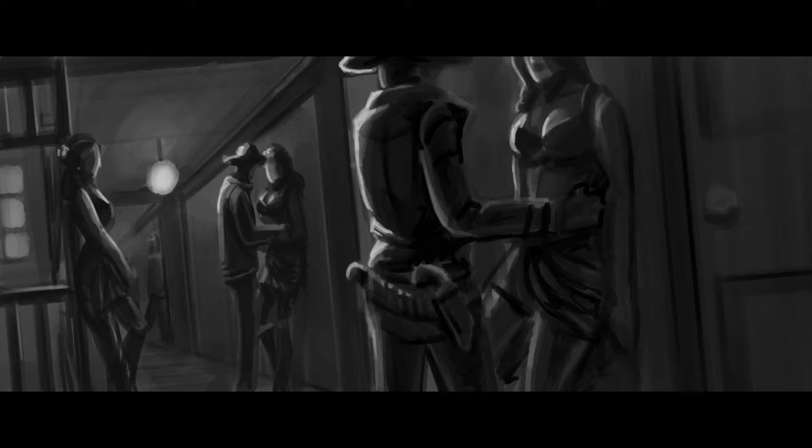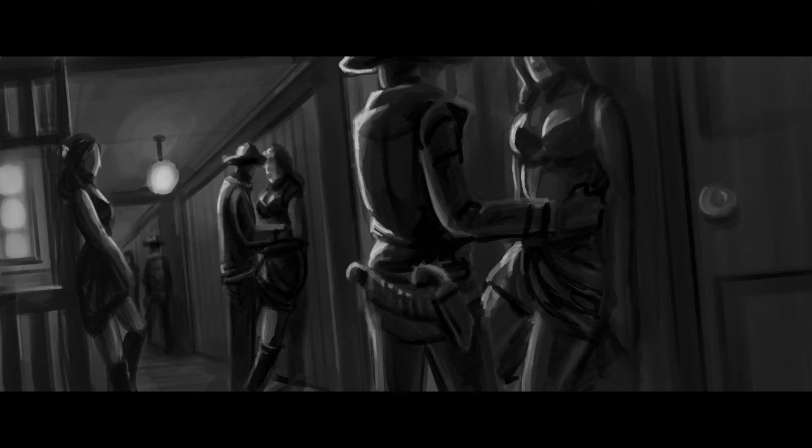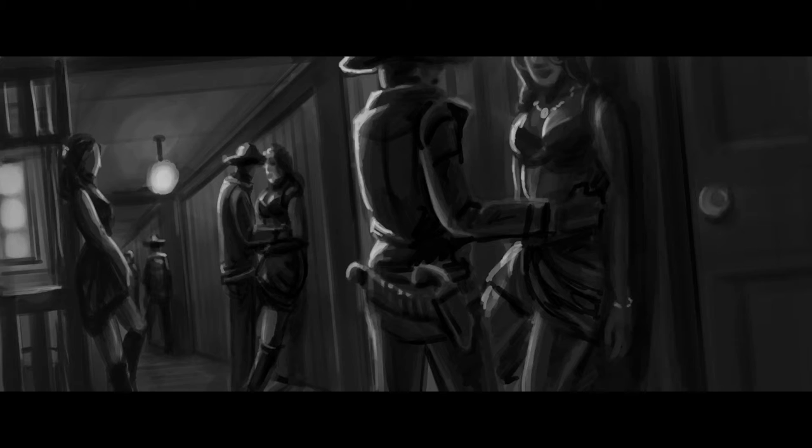Especially in the early stages of a film, when the script isn't 100% final yet but they know they're going to shoot a scene in a saloon — they know the characters are going to be staying over at the saloon, or maybe there's a character that might be a working girl.